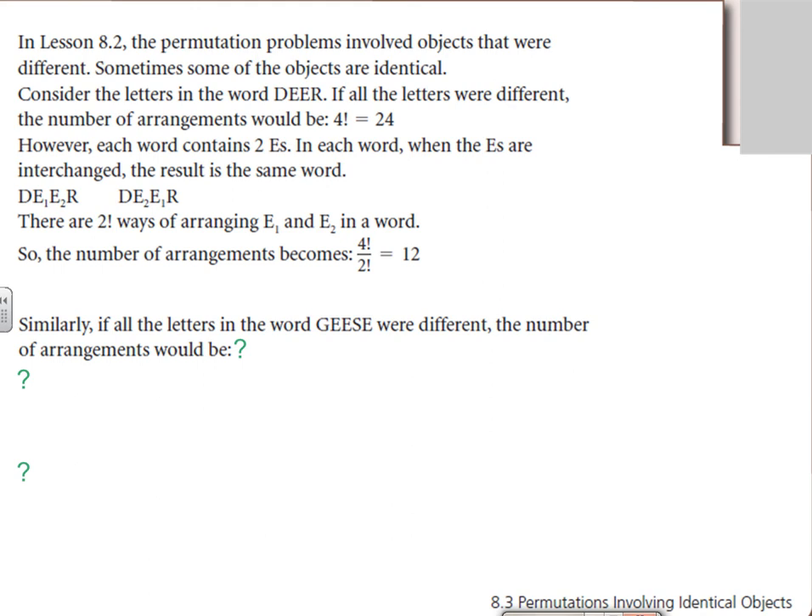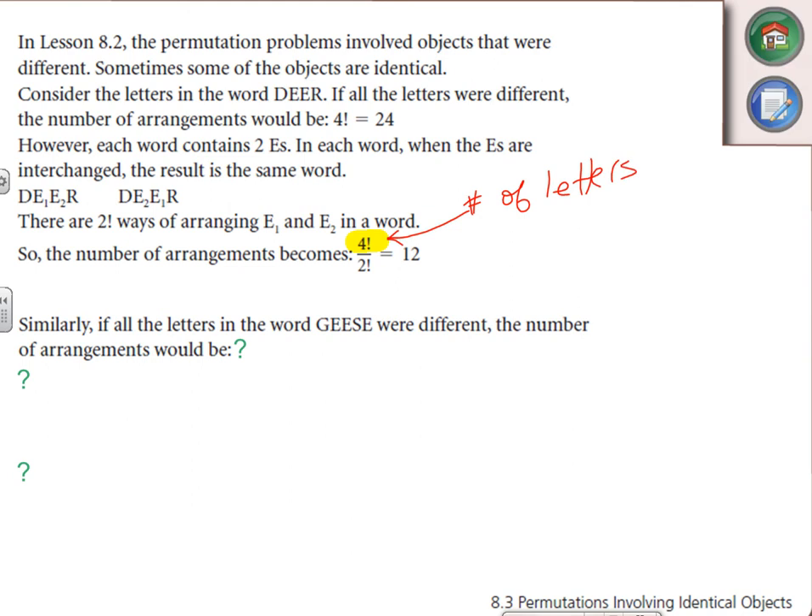The textbook now explains this through examples. 'Dear' has two E's that are repeated. There are four letters, so 4 factorial = 24 ways of arranging them. But two are repeating, so we divide out 2 factorial — dividing out repetitions. There are two letters that repeat, so we divide out 2 factorial, leaving half the number: only 12.